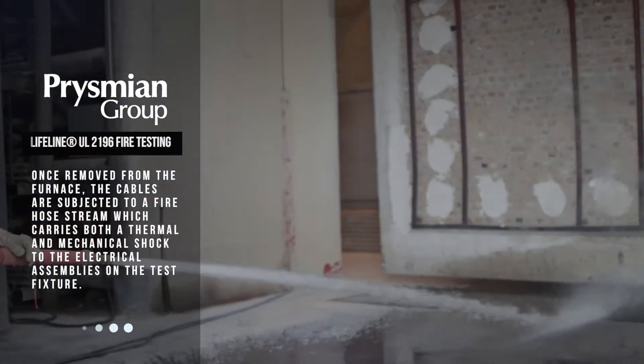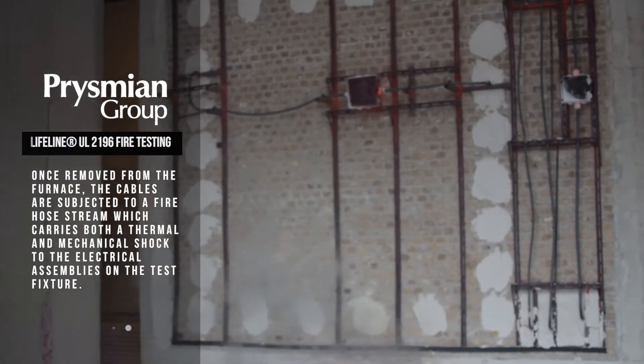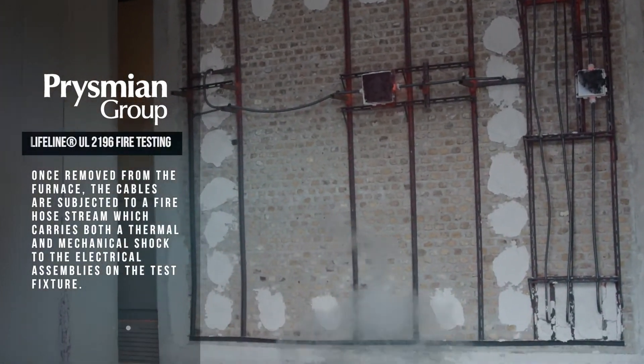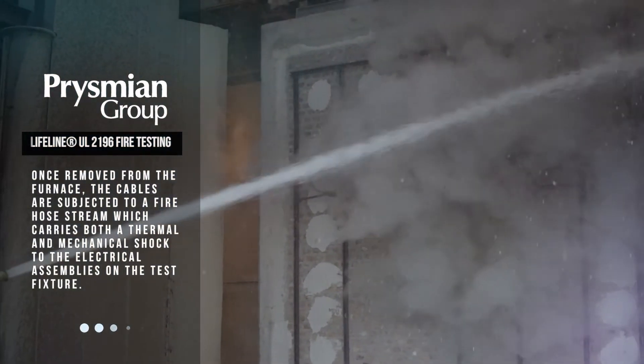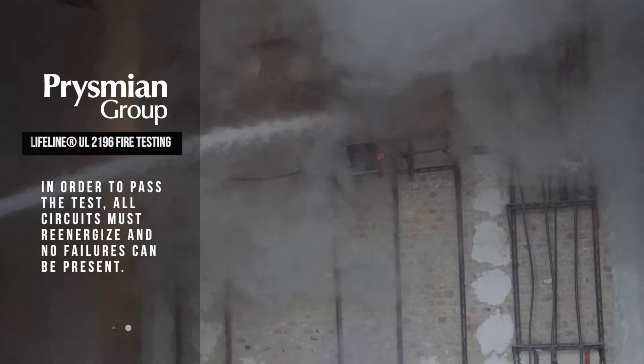Once removed from the furnace, the cables are subjected to a fire hose stream which carries both a thermal and mechanical shock to the electrical assemblies on the test fixture. In order to pass the test, all circuits must re-energize and no failures can be present.